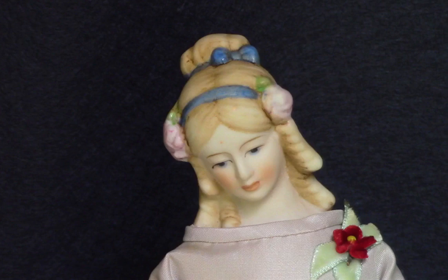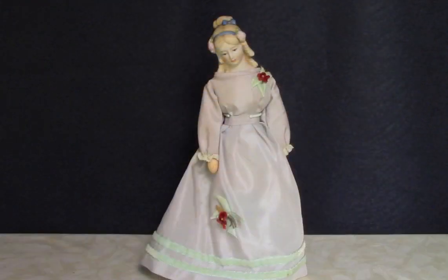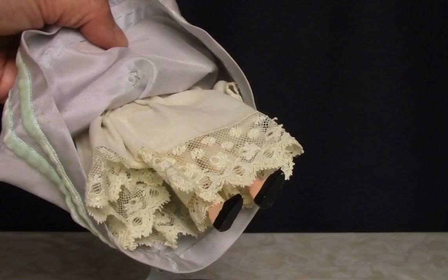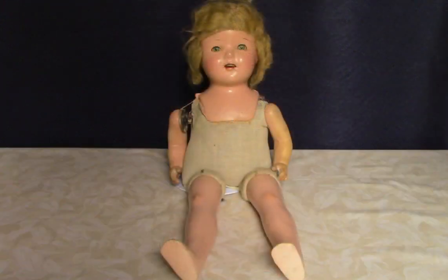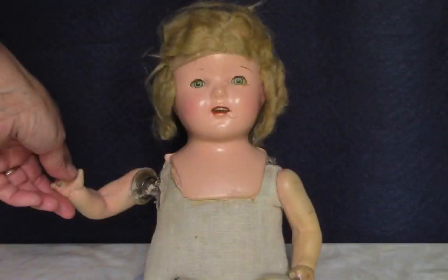I want to show you this Shackman lady doll. She has a porcelain head. They were sold undressed, but somebody made her this really nice dress and underwear — it's not removable, otherwise I'd show you her jointed wooden body. She was made in Japan. Here's a compo doll, probably from the late 20s or early 30s. She has tin eyes and a mohair wig, or what's left of it. She was loved a little too hard — one arm is almost coming off.